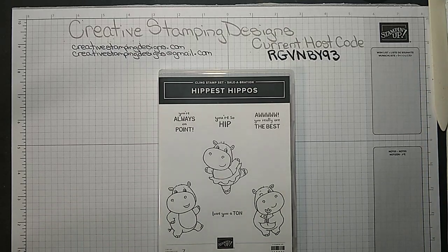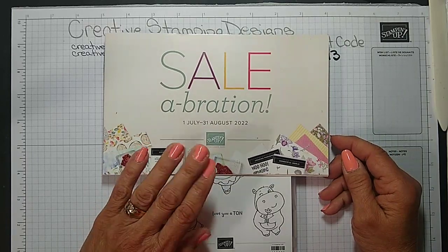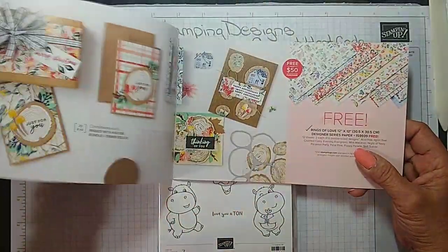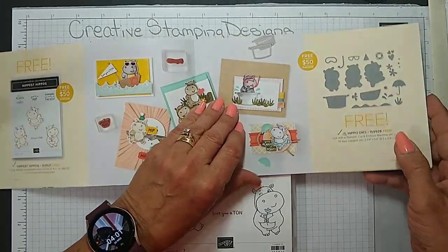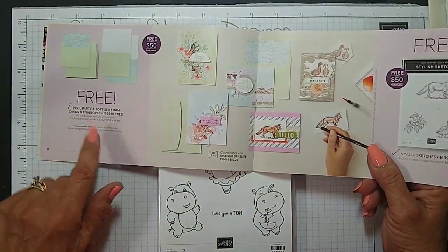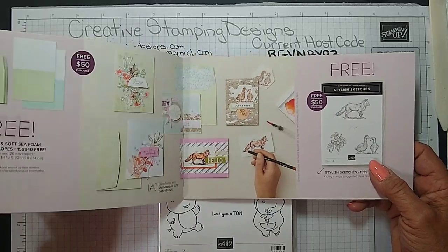Just a reminder: Sale-Abration is going on right now and the items in the brochure are only while supplies last. I am using the Hippest Hippos today along with the dies. Each of these are free with a $50 order, but the Pool Party and Soft Seafoam cards and envelopes have already sold out, so it's only while supplies last.